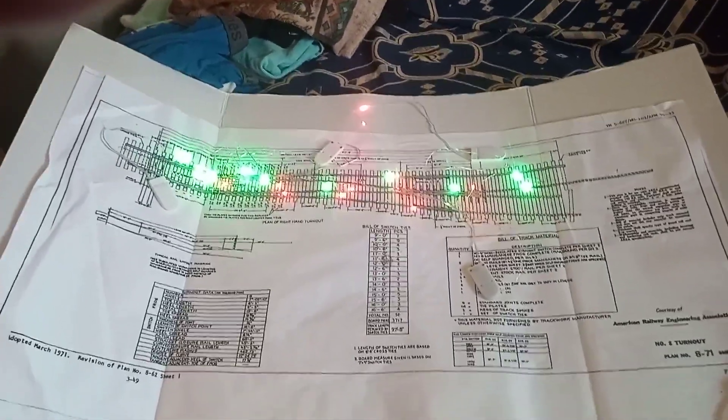So basically, absolute block siding rope lights on the rails for about a good 200 feet.